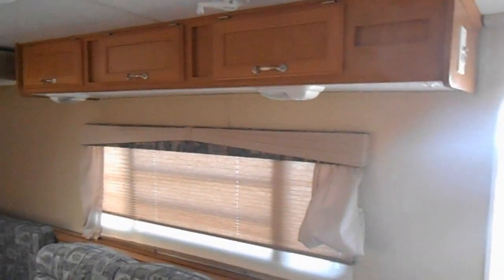Across from the kitchen you have a jackknife couch that makes a bed. There are day and night shades around the windows and upper cabinets.